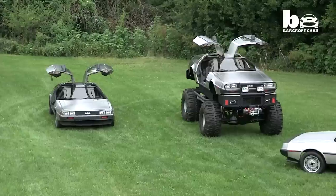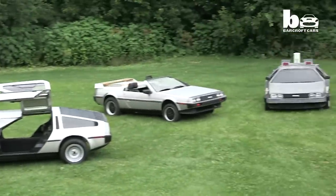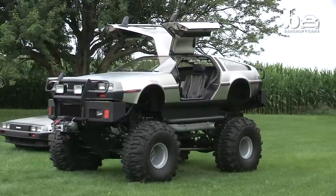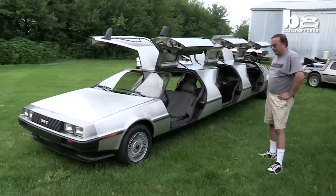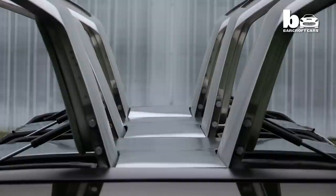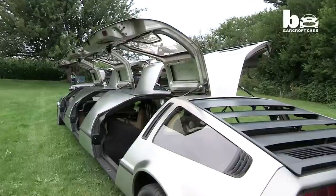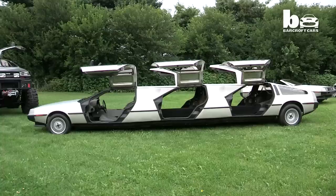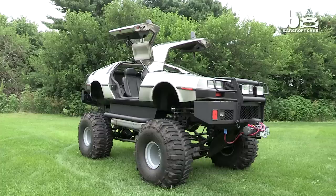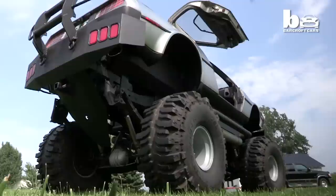Rich, from Chicago, began creating his radical custom cars after meeting founder John DeLorean 14 years ago. I met John DeLorean at one of the DeLorean car shows. I showed him some of my sketches and I told him I'd like to build something like this. He probably thought I was a little bit crazy, but he said if you think you can do it, go for it. Inspired, the 50-year-old set about turning his creations into a reality, starting with the biggest of them all.